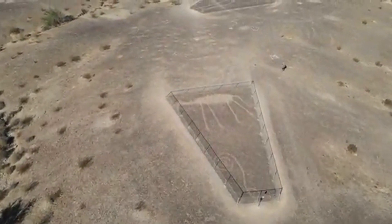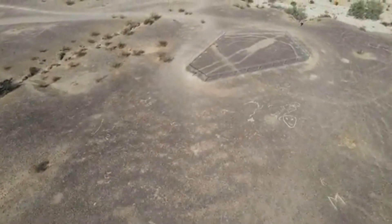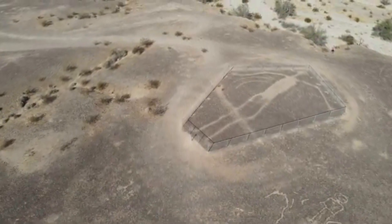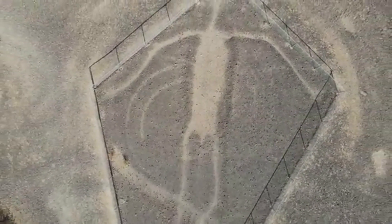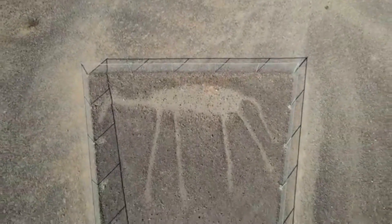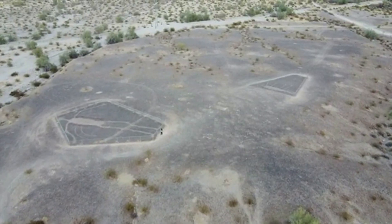In 1952, National Geographic published an article about the Blythe Geoglyphs. People began to visit the site, and this led to major damage to the glyphs when people drove their vehicles over them. In 1974, the Bureau of Land Management erected fences to protect the geoglyphs from further damage.